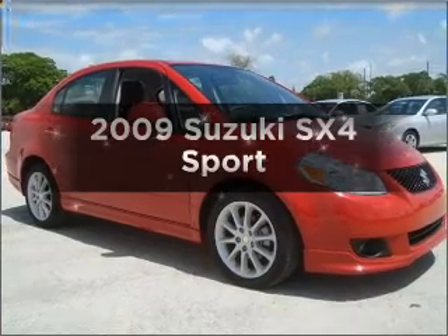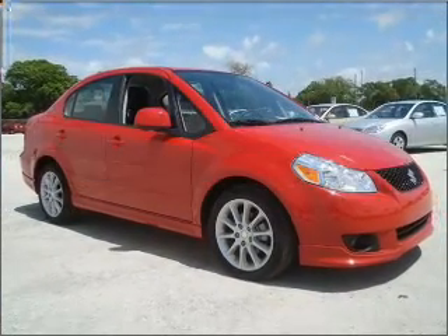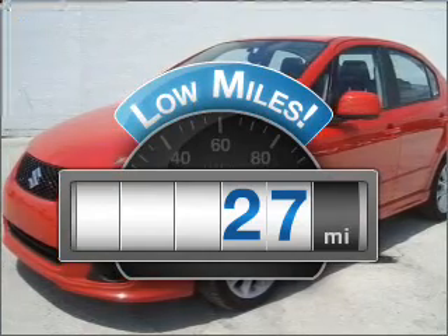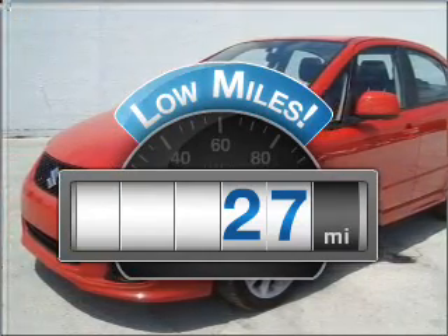Check out this 2009 Suzuki SX4. This is the set of wheels you've been looking for. Get more for your money with this vehicle that features low mileage and dependability.